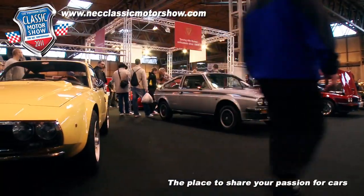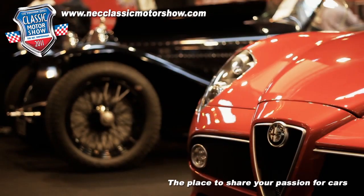We're getting lots of questions on the stand about all the cars, but it's without question that the two cars getting the most attention are the HC 2600 and the HC Competizione.